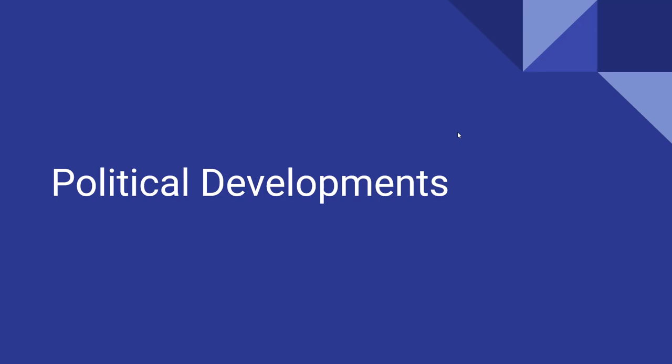Some political developments you need to know: people are growing unhappy with economics. The Union passes the Legal Tender Act, making dollar bills legal. The Confederacy has to create their economy from scratch, starts printing paper money, and then there's runaway inflation because their paper money isn't backed by anything and nobody will accept it. Because of that, the South has bread riots, wage riots, food riots, and even riots against being conscripted and forced to serve in the military.